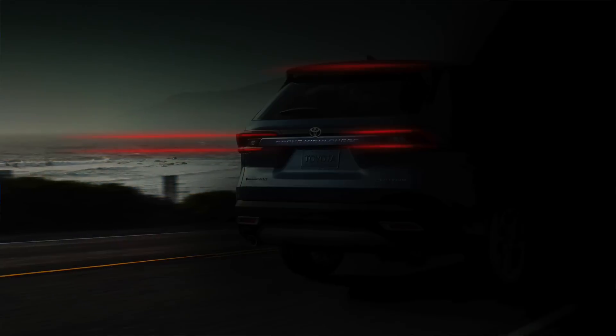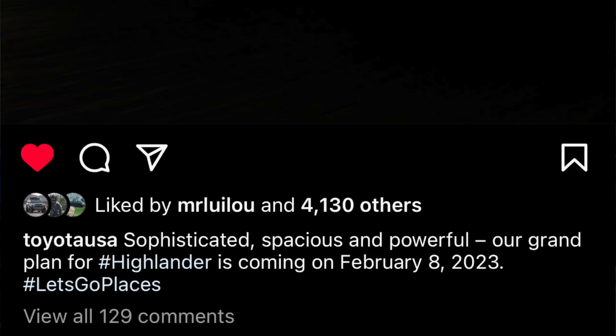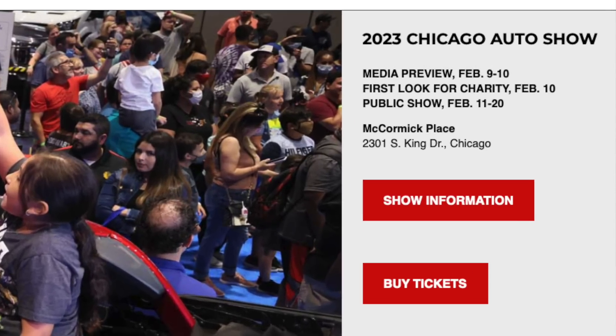Hey guys, John here. Toyota finally teased the long-awaited Grand Highlander. I was scrolling through Instagram earlier today when I saw that Toyota USA posted a very dark photo with nothing really to see, but they said sophisticated, spacious, and powerful. Our grand plan for Highlander is coming February 8th, 2023 — conveniently a couple days before the Chicago Auto Show, so we most likely will see it there with a debut.